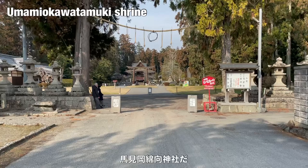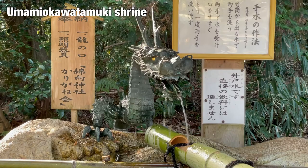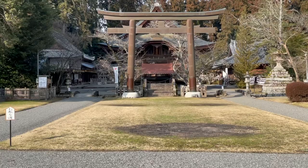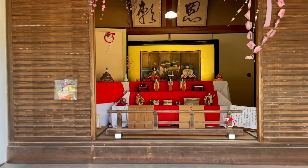This is Umamioka Watamuki Shrine. This shrine also displays vintage Hina Ningyo. This Hina Ningyo was brought to this shrine by a bride in 1881.